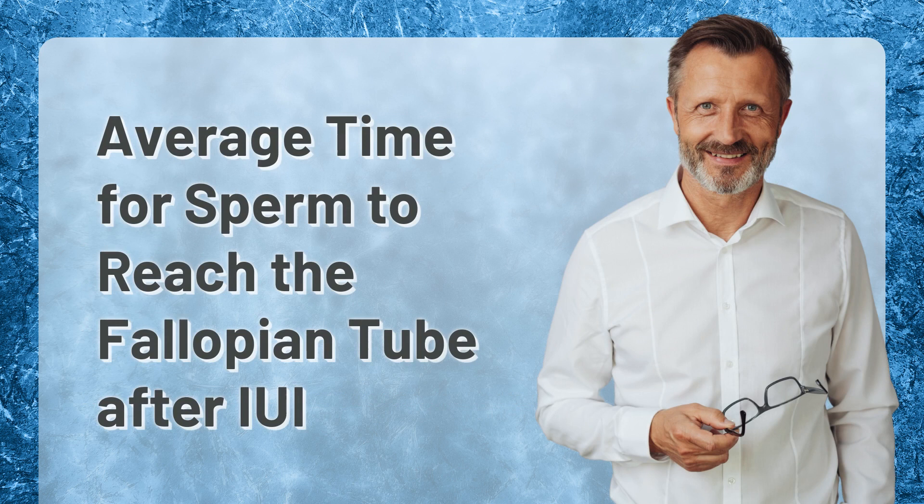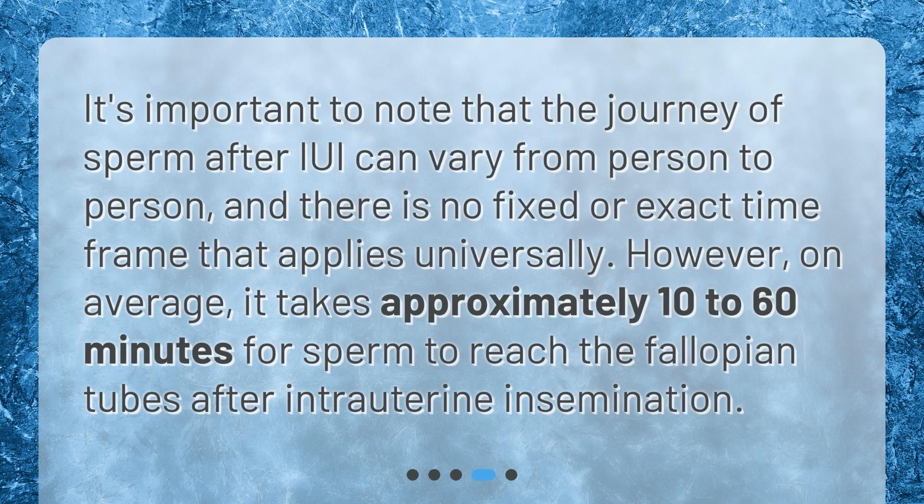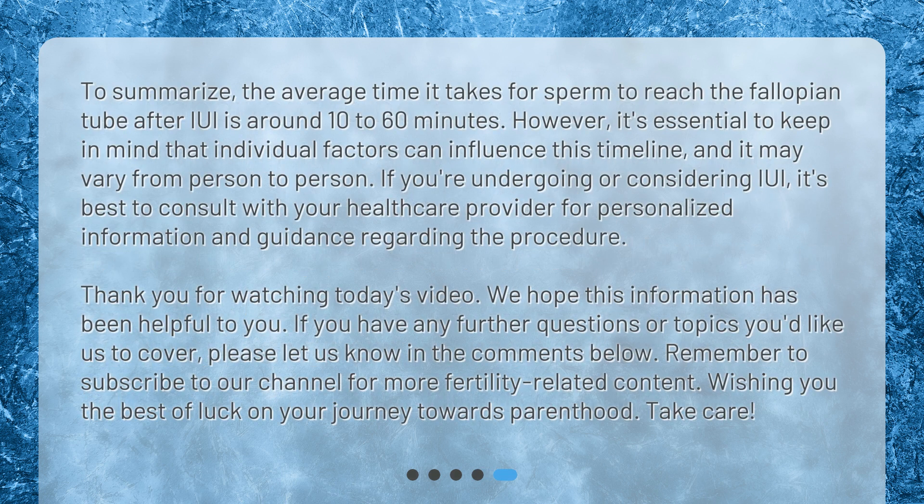Average Time for Sperm to Reach the Fallopian Tube After IUI. It's important to note that the journey of sperm after IUI can vary from person to person, and there is no fixed or exact time frame that applies universally. However, on average, it takes approximately 10 to 60 minutes for sperm to reach the fallopian tubes after intrauterine insemination.